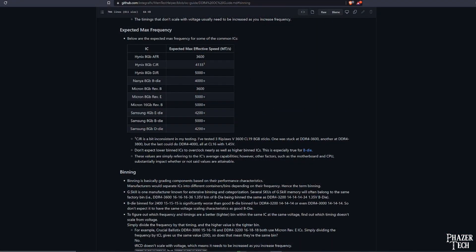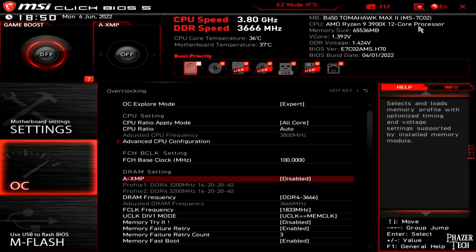Welcome back to PhaserTech. Now this is sort of a follow-up to a previous video I made, where I did a review on some budget memory from Team Group. I found them to be excellent overclockers. However, the limiting factor while using them with my Ryzen 3900X is that its infinity fabric speed was holding back the memory overclock.